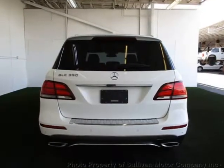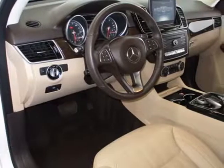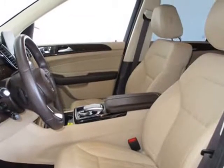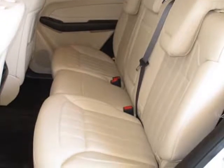Loaded with value, this vehicle comes equipped with air conditioning, sunroof, MP3, Bluetooth, and front heated seats. This Mercedes-Benz GLE also includes clock, climate control, tachometer, dual zone climate control, memory seat position, cruise control, home link system, and privacy glass.